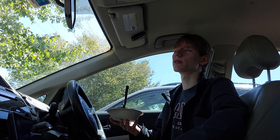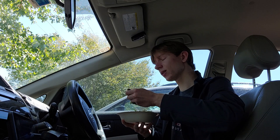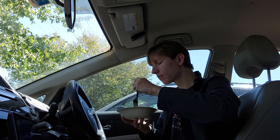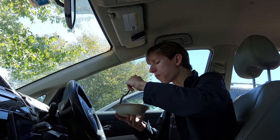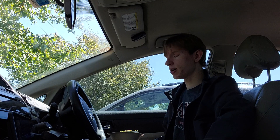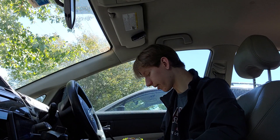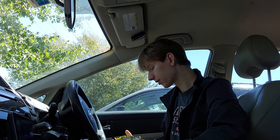That seems to be the case with a lot of chains, especially fast food ones. My first impressions I would say are fairly strong in terms of quality. This was 15 bucks, which is very steep for what you're getting, but I would say it's for the most part acceptable quality — even slightly above average.